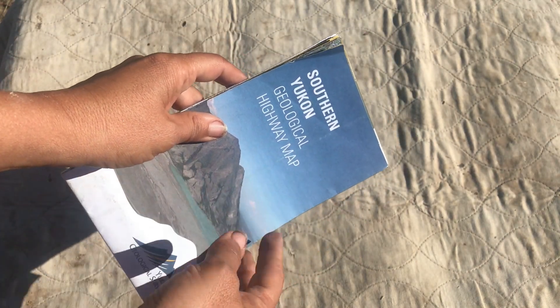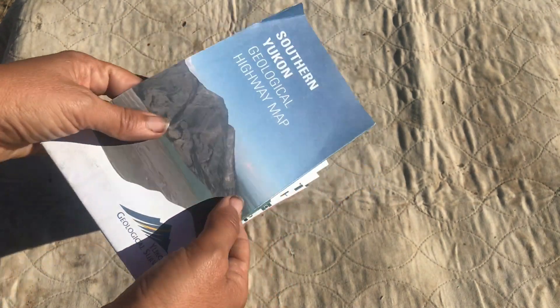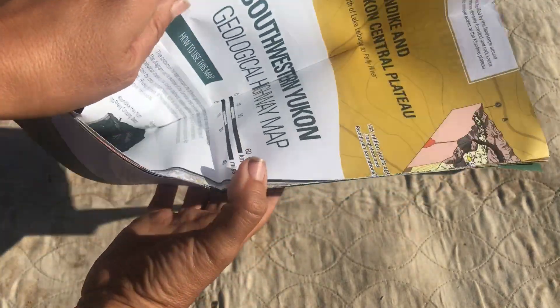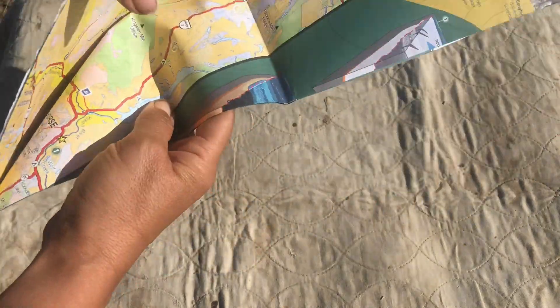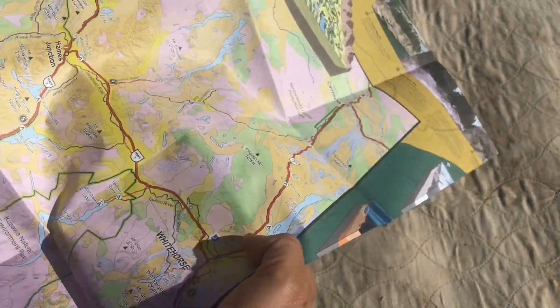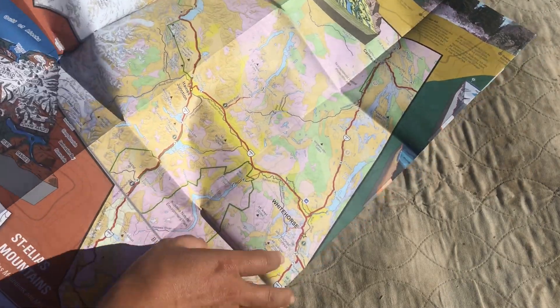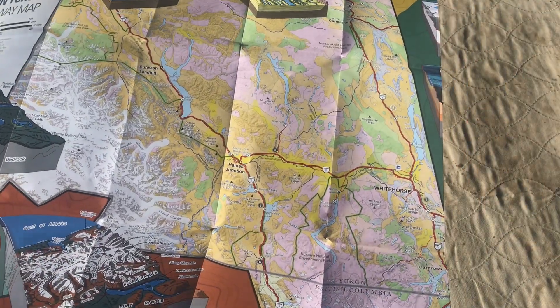Sometimes at visitor centers and places like that, you might get something that's geologically oriented, though most of the maps they have are not based on geology. This one was from the Yukon — really nice considering it was from just a visitor center or something like that. It has a nice geologic breakdown for that region.